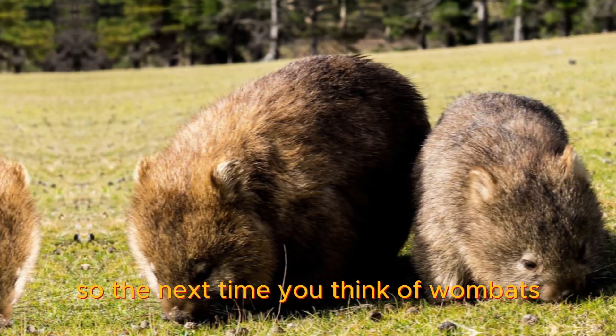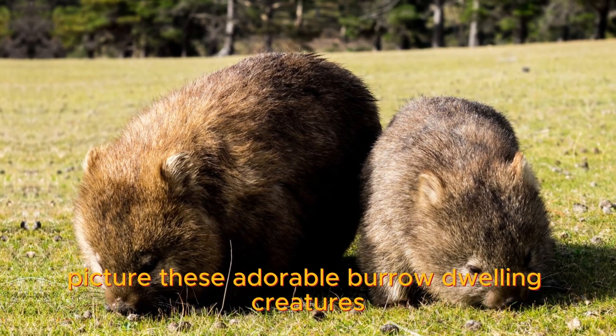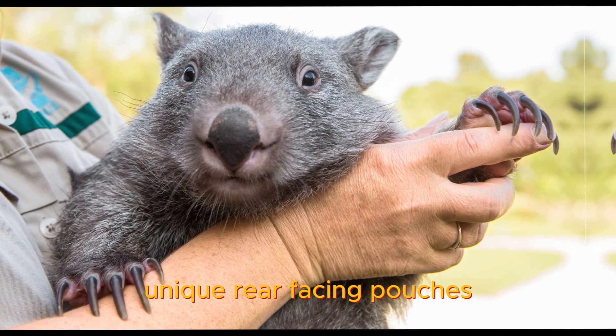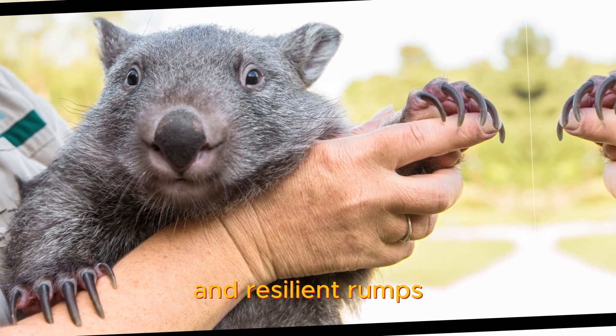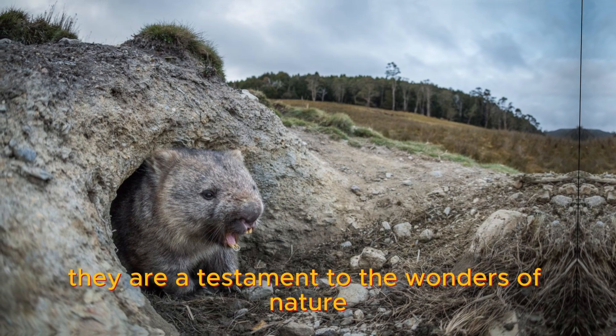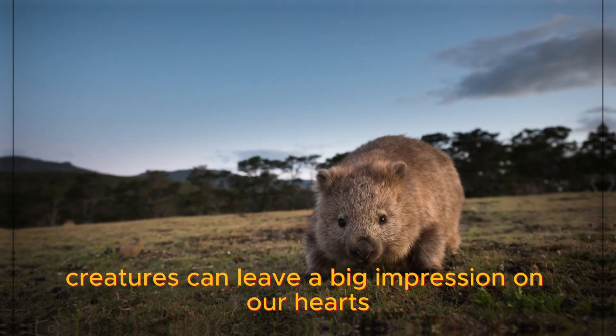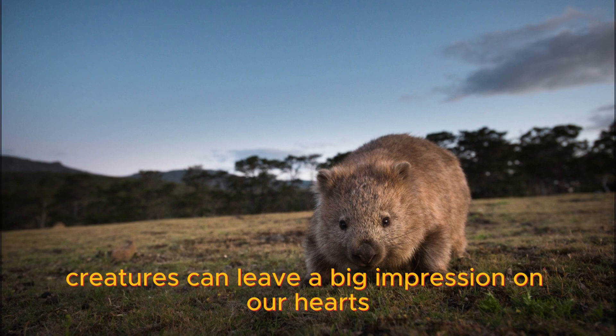So, the next time you think of wombats, picture these adorable, burrow-dwelling creatures with their powerful claws, unique rear-facing pouches, and resilient rumps. They are a testament to the wonders of nature, reminding us that even the smallest and quirkiest creatures can leave a big impression on our hearts.